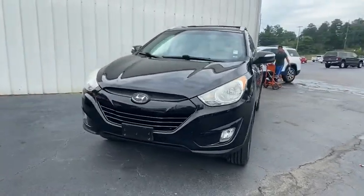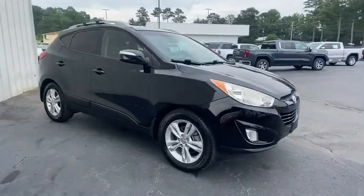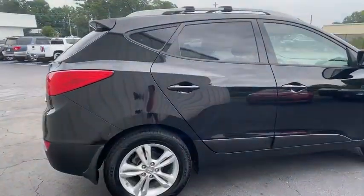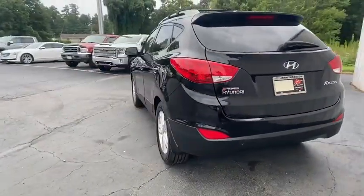Stop by and take a look at the 2013 Hyundai Tucson. Boasting low noise and vibration levels and a smooth ride, the Tucson combines the rugged utility of an SUV with the maneuverability and refinement of a car.